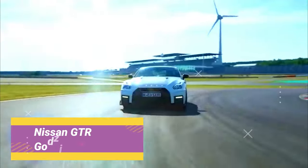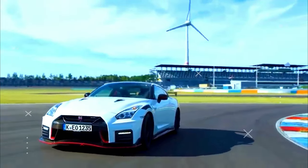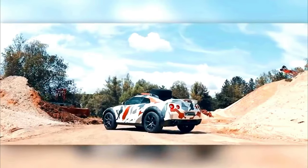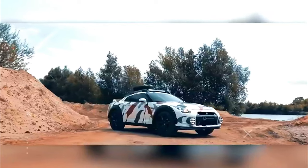Nissan GT-R Godzilla 2.0. The Nissan GT-R made its initial debut in 1968 at the Tokyo Motor Show. Back then, the little two-door coupe had side mirrors on its hood and looked more like a mini-Mustang than a GT-R. It was powered by an S20 dual-overhead cam 2.0-liter inline-six engine that made 160 horsepower and 130 pounds ft of torque.